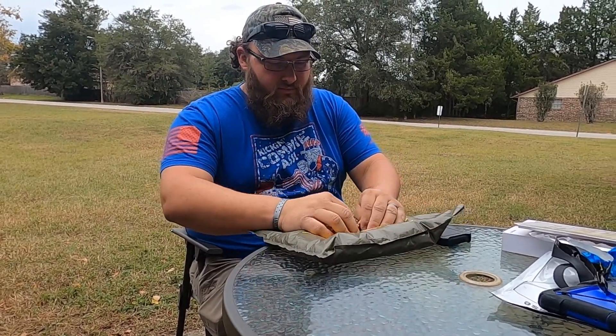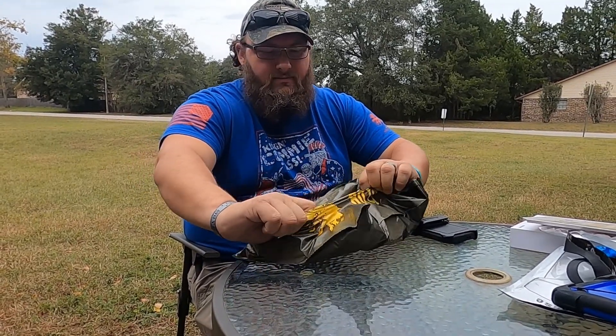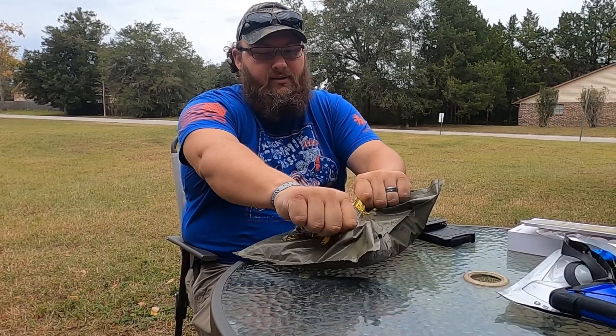Let's see what it says. This bag is hard to open — high quality bagging right here.